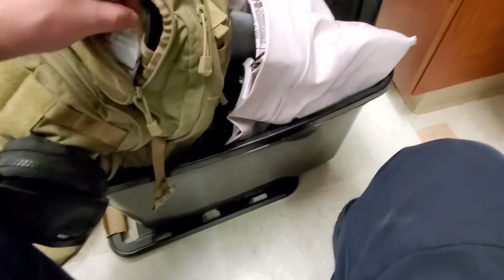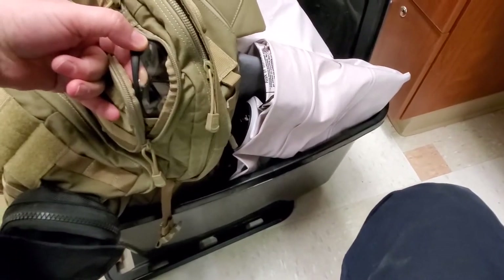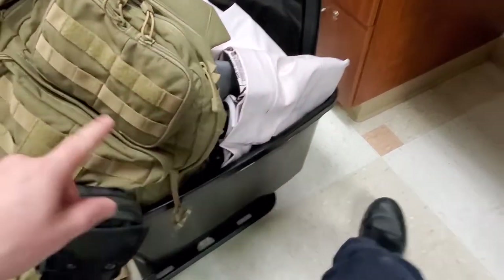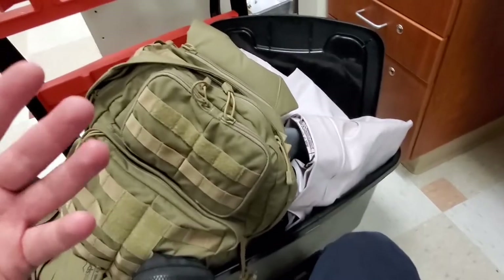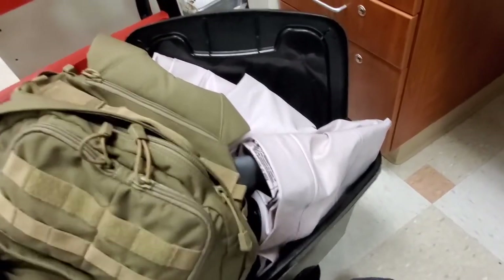I've got bandage wraps, eyewear, and PPE. I have goggles in there because you never know what you're going to have to do. Without your eyes you are absolutely useless, so I keep eyewear in my bag at all times.